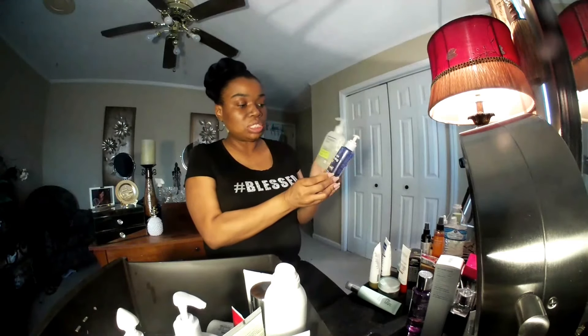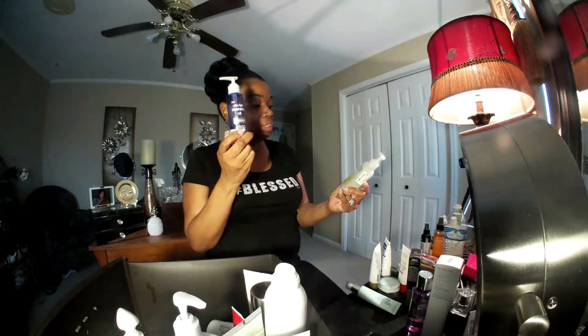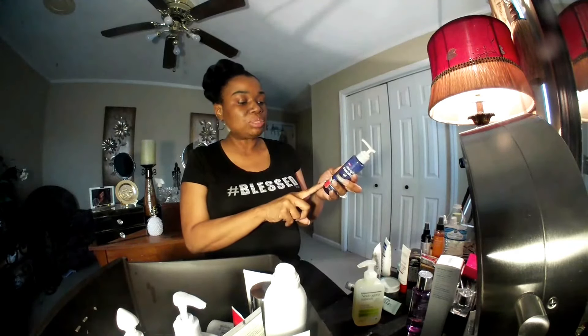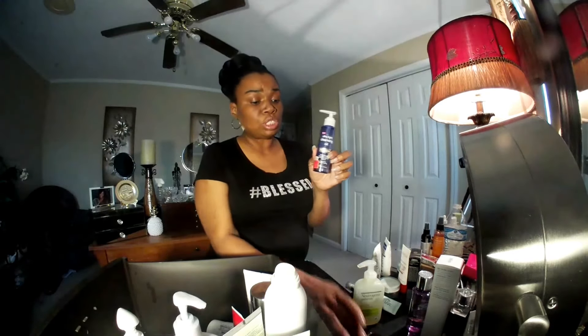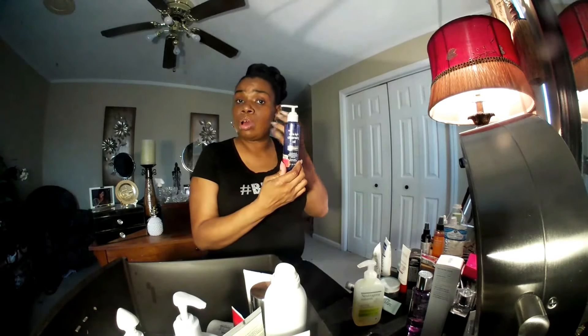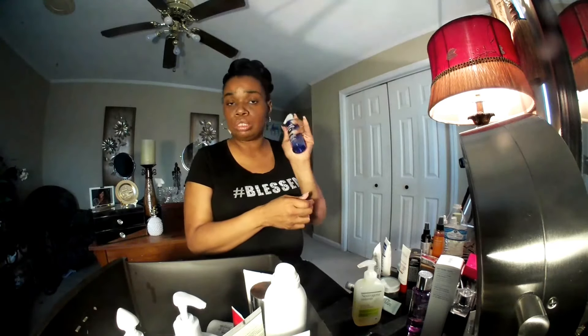Also, this is the Neutrogena Ultralight Cleansing Oil. I love this. I use this and I'm down to the bottom of it. I got this from TJ Maxx. This effortlessly and completely removes waterproof makeup, dirt, and oil. Rinse is clean without stripping. This is my all-time favorite for removing makeup. It feels so good on the skin. This is definitely a repurchase for me. If you have dry skin and you don't like a lot of harshness on your face, then this is absolutely a go — you should try this.